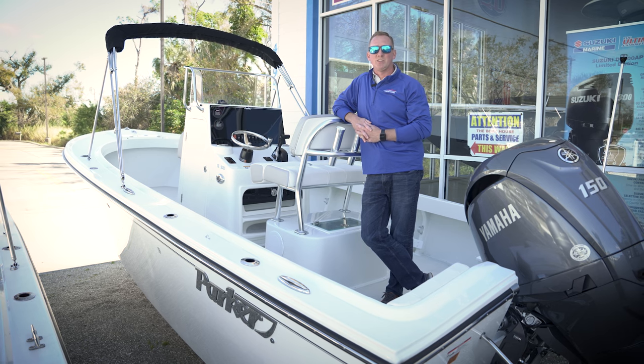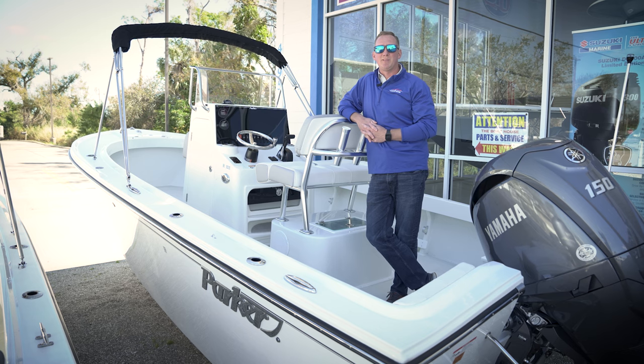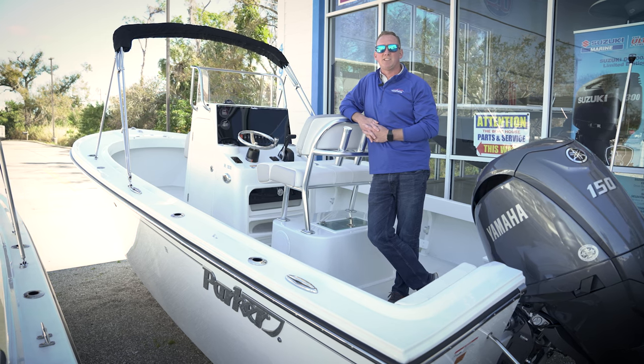The other thing that's going to be great about the Parker boats is their shallow draft. This has a 10-inch draft, so you will be able to get into those tighter canals and maybe spots that you weren't able to access before.